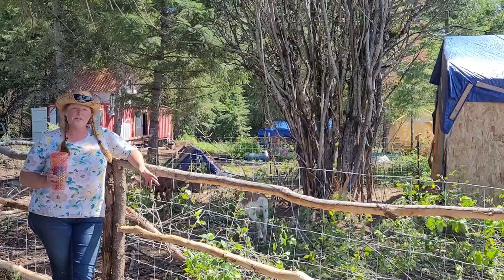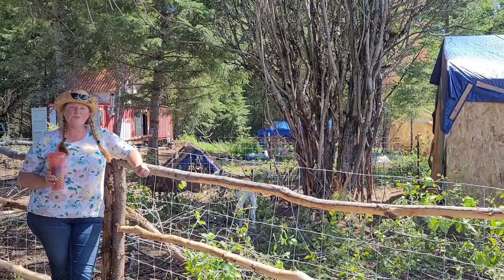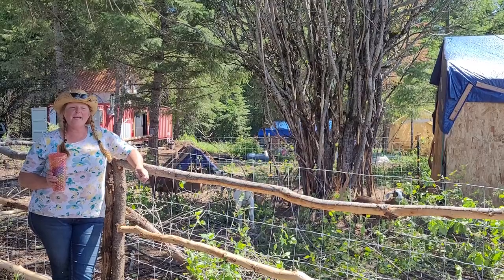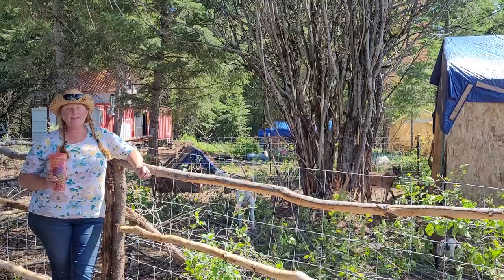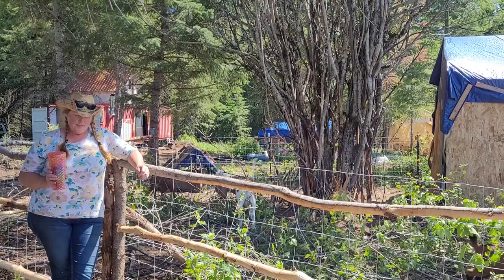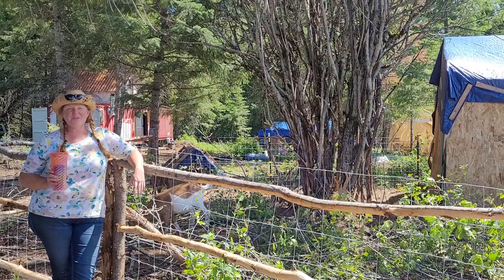Being out here kind of up in the mountains, we do have predator problems. Last night it appears that the weasel we've been dealing with has come back. And unfortunately, he or she killed our favorite chicken, Dorothy. We're going to use the carcass to help feed the rest of the chickens. Come on, let me show you what I'm talking about.